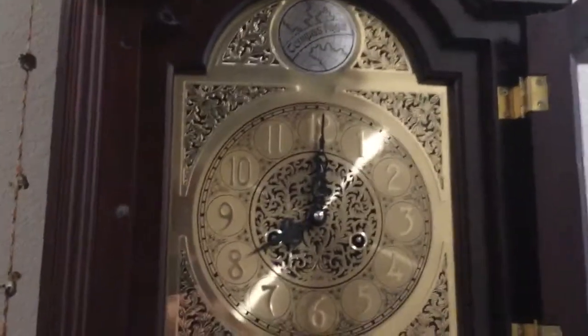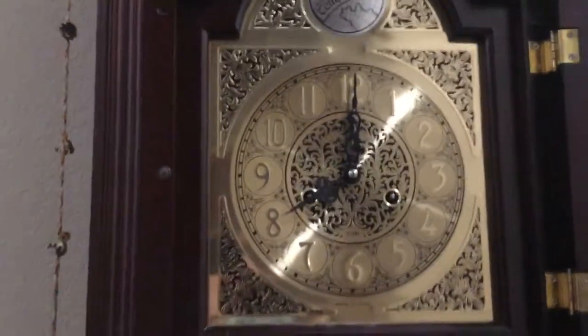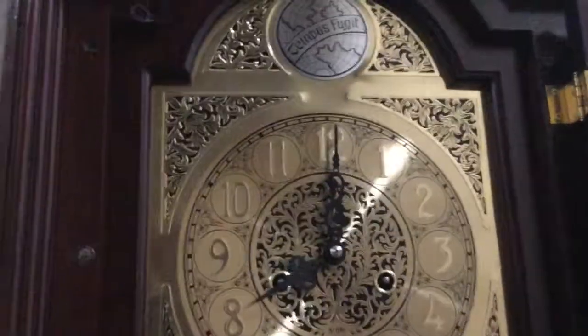Hey guys, this is the channel of Random Micro Stuff and More. Back up with another clock video. I present to you a piece of crap, 31 day, made in China, Tempest Fugitive Grandfather Clock.